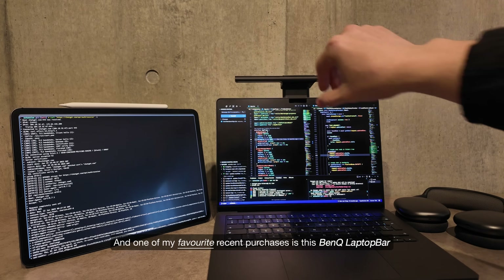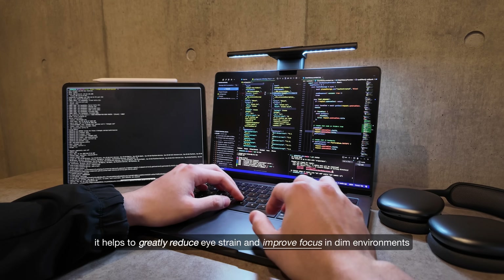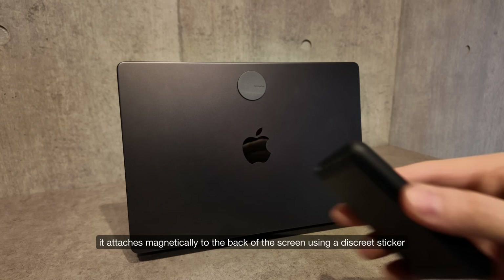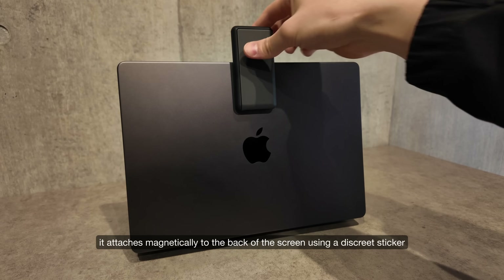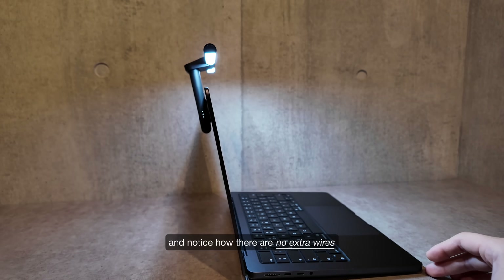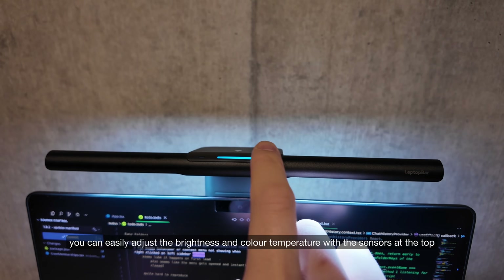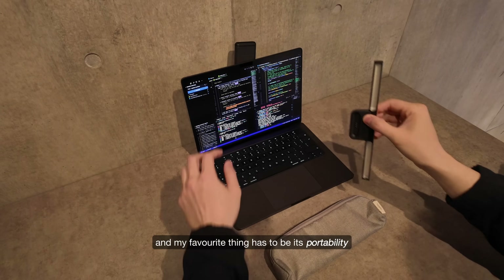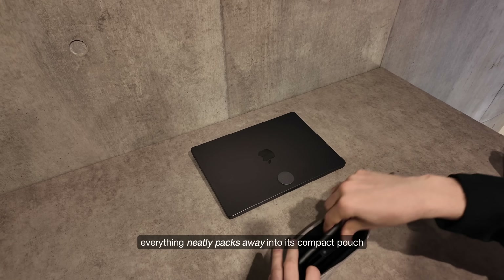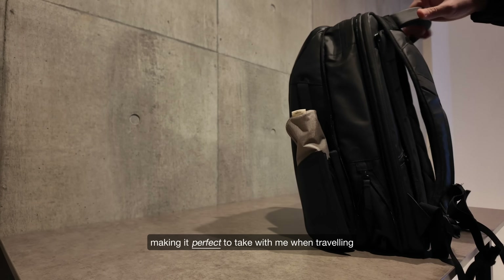One of my favourite recent purchases is this BenQ laptop bar. It helps to greatly reduce eye strain and improve focus in dim environments. It attaches magnetically to the back of the screen using a discreet sticker, and can be quickly detached when I'm done. There are no extra wires, and you can easily adjust the brightness and colour temperature with the sensors at the top. My favourite thing has to be its portability — everything neatly packs away into its compact pouch, making it perfect to take when travelling.